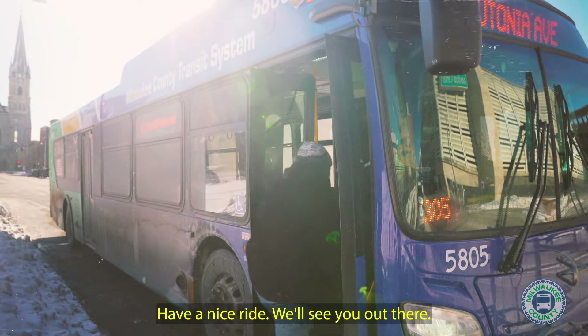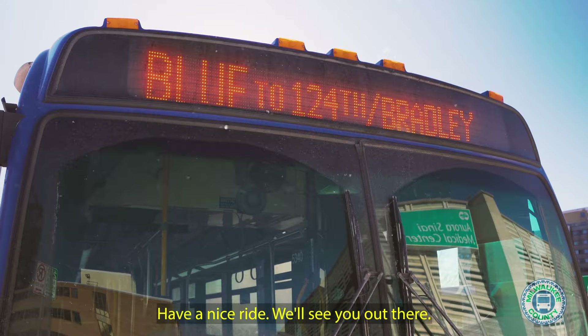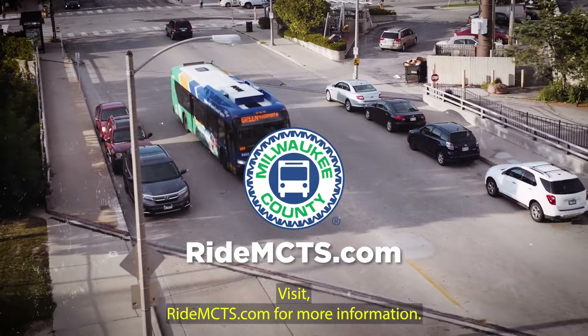Have a nice ride and we'll see you out there. Visit riotmcts.com for more information.